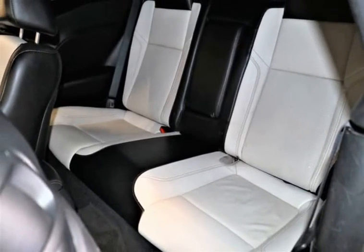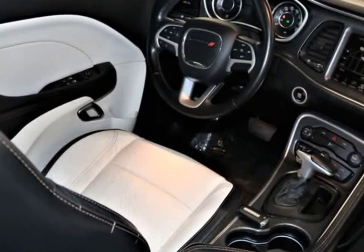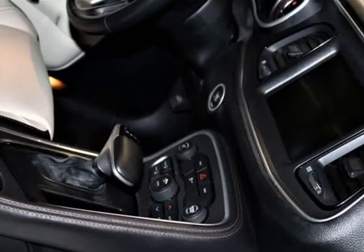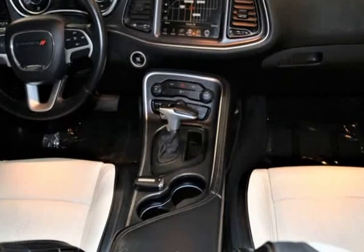This snappy five-passenger coupe evokes images of a bygone era by delivering appearance, comfort, and convenience features. Just look at the pictures and see yourself in the driver's seat.